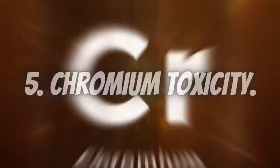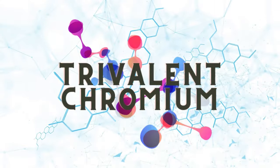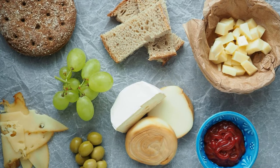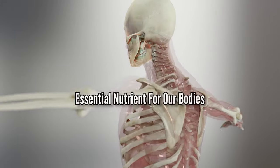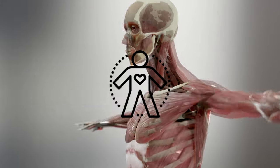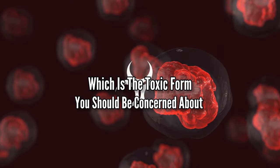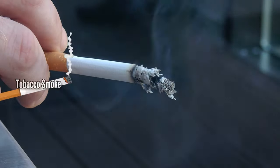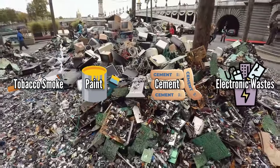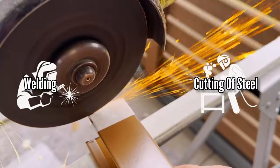Number 5: Chromium Toxicity. There are basically two forms of chromium. One is trivalent chromium, which is found in many foods like nuts, whole grains, broccoli, green beans, and eggs, and is actually an essential nutrient for our bodies. The other is hexavalent chromium, which is the toxic form you should be concerned about. Hexavalent chromium, or chromium-6, is commonly present in tobacco smoke, paints, cement, and electronic wastes. You should also pay attention if you are living in an industrial area, especially if welding or cutting of steel happens there. Chromium toxicity can show up in many skin issues like redness, itching, rashes, and even ulcers or blisters on the skin.